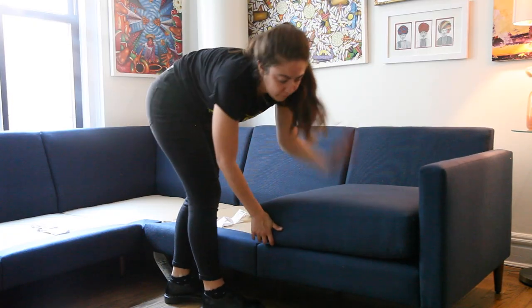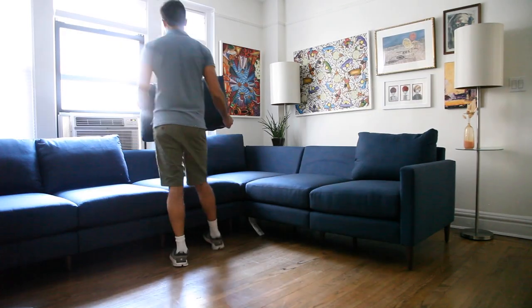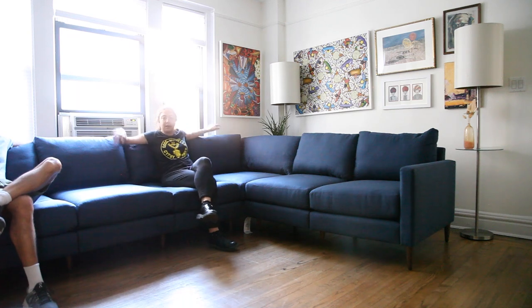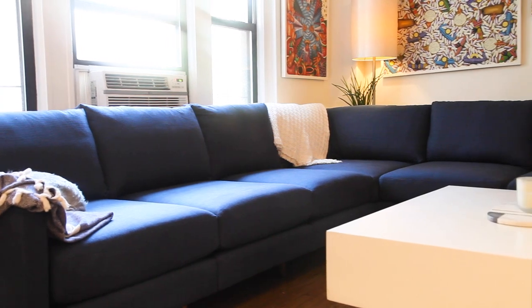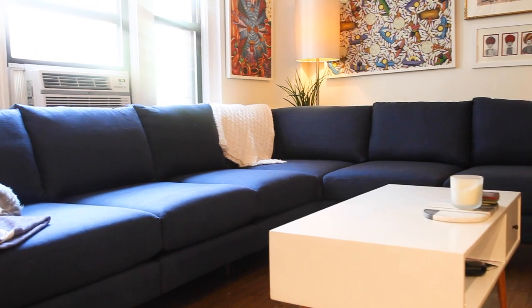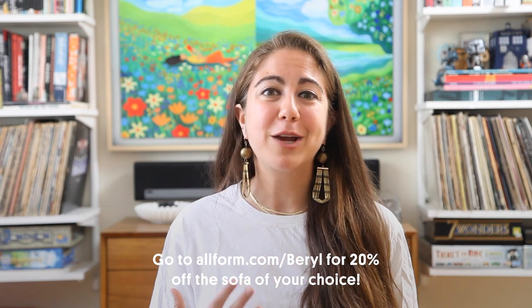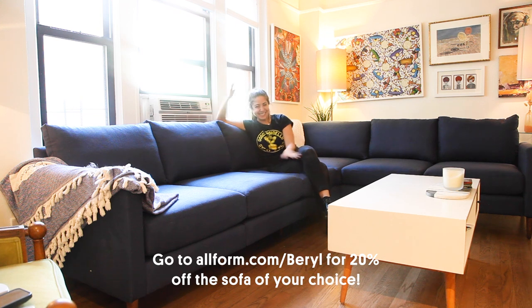You get a 100-day trial — so if you decide you don't like the sofa, they'll come and remove it. But honestly, the sofa is very comfortable: not too firm, not too soft, perfect for sitting and relaxing, or falling asleep watching a movie. On top of sofas, they also have chairs. If you're interested, go to allform.com and use my code Beryl for 20% off your order — I'm also leaving the link in the description.